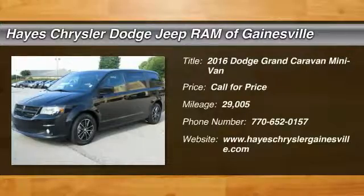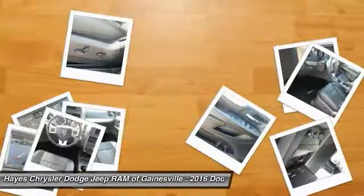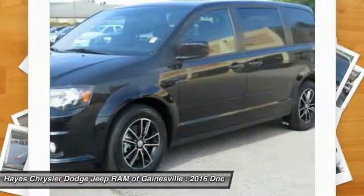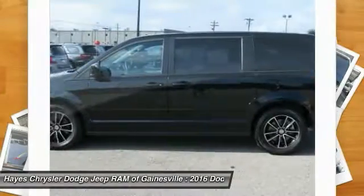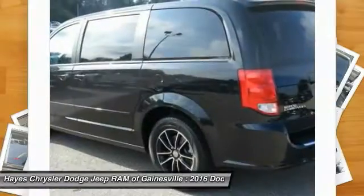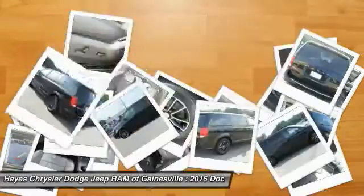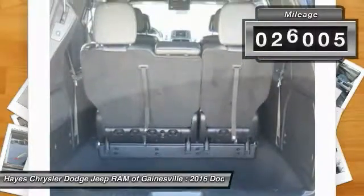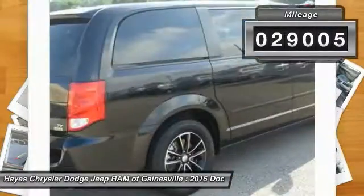2016 Grand Caravan. The Dodge Grand Caravan received the government's highest front and side crash rating of 5 stars. Its vast interior is widely praised, with an innovative seating arrangement, versatile cargo storage, and enough entertainment features to keep the kids entertained on road trips. This vehicle has less than 30,000 miles.